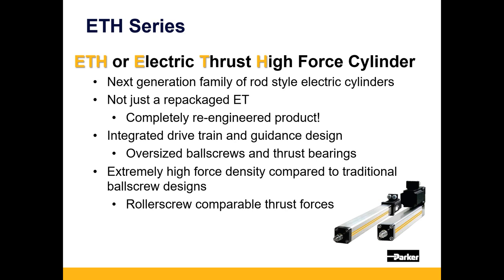The ETH series — ETH stands for Electric Thrust High — is a next-generation product of our legacy product called the ET, which stood for Electric Thrust. This is not just a repackaged product; it was designed from the ground up utilizing technologies available today. It is an integrated drivetrain and guidance design, allowing a smaller package. We utilize oversized ball screws and thrust bearings, meaning we're able to get much higher thrust density than similarly sized products on the market, even competing with many roller screw type products.